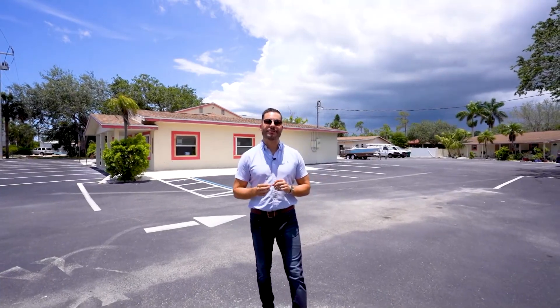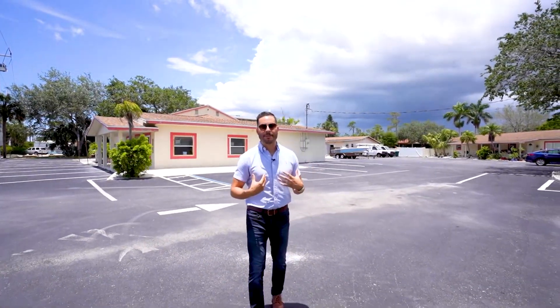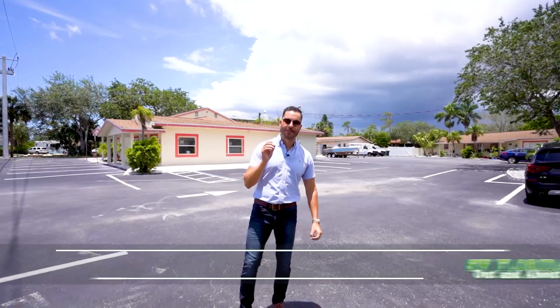Don't miss out on this opportunity to own prime commercial real estate right here in Naples, Florida. Please call us — I'm Felipe Miranda with the Miranda Procopio Group, 239-994-9807. I love hearing from you.